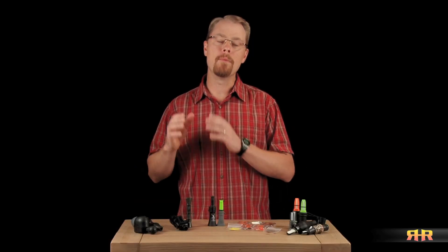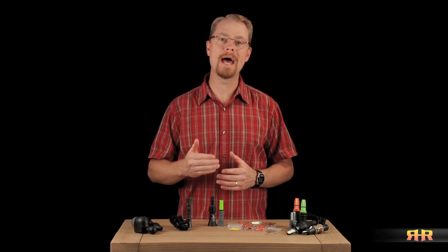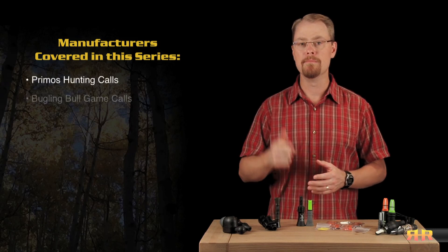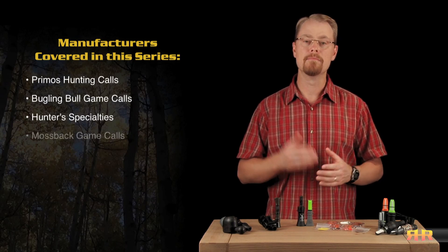As we go through the videos, we'll go from the most basic and easiest calls to use, to those that I consider to be the most versatile, but that might take a little bit more practice to master, and we'll break them down into what I consider the different classes of calls that are available. There is no way to cover all the cow elk calls out there on the market, but I'll go over the different classes within the four companies that are probably the most popular — those that you're likely to see on TV or hear folks talking about at your local sporting goods shop or on online chat forums. Those being Primos Hunting Calls, Bugling Bull Game Calls, Hunter Specialties or Carlton Calls, and more recently, Mossback Game Calls.